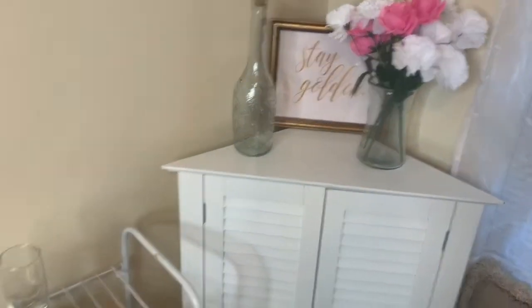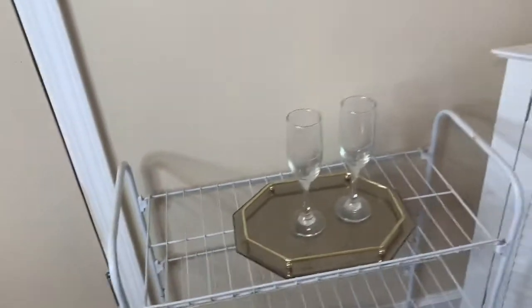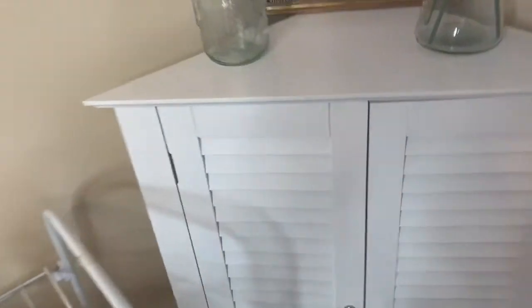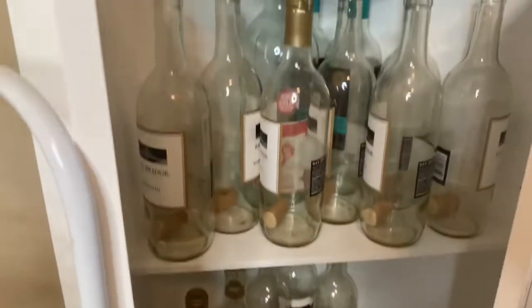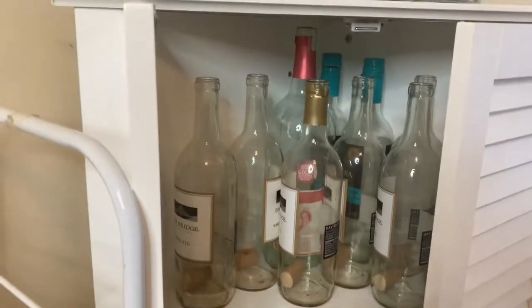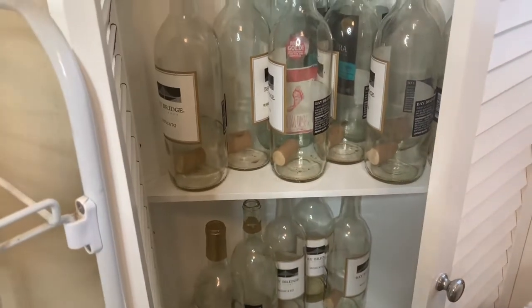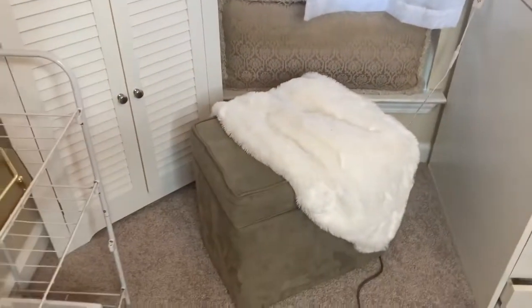I keep some flowers here because I love flowers, and over here I keep some champagne glasses I used celebrating someone's birthday. Here is where I keep the wine bottles from wines I've finished — I've actually drunk way more wine than this but I keep forgetting to add the bottles. Don't judge me.